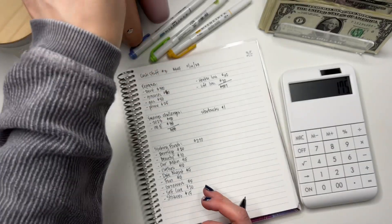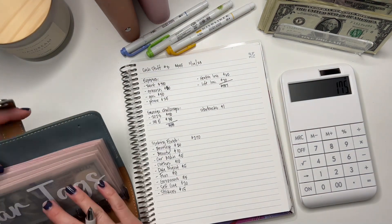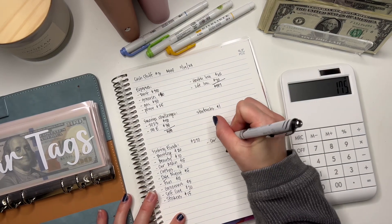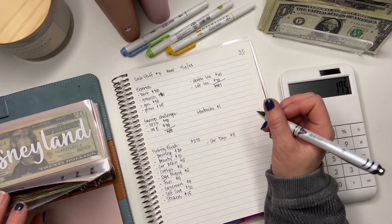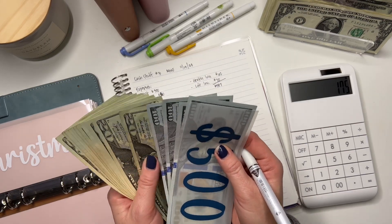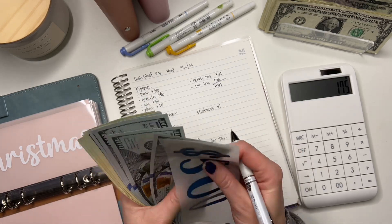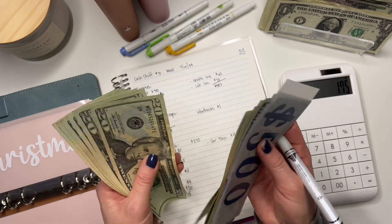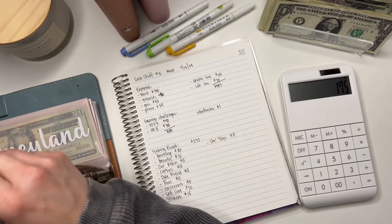Okay, now we'll go into more long-term sinking funds, and then we'll be done. Card tags always gets $5 — that's just a given. Christmas — I'm going to do $40. I already know I'm definitely going to be shopping this week. Let me count what's in there: I've got about $120 in Christmas. Yeah, we'll do $40. Disney — I'm going to do $20.